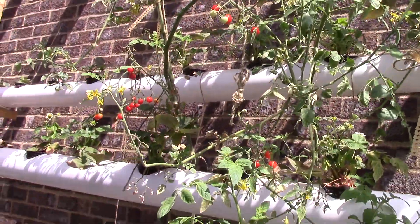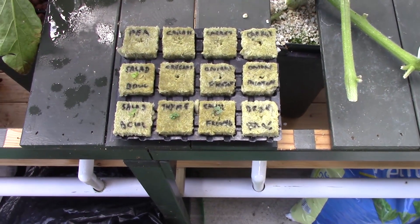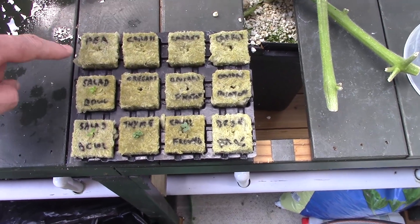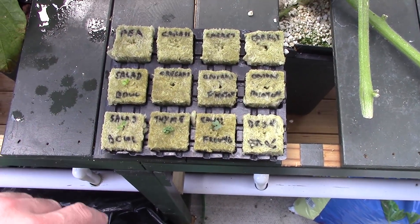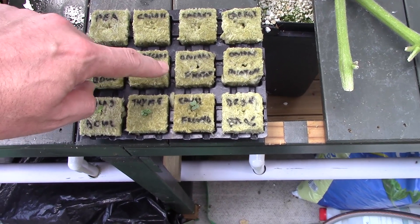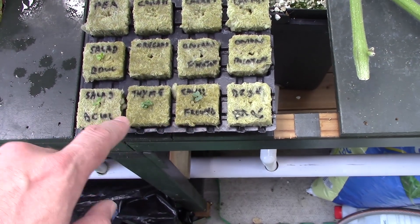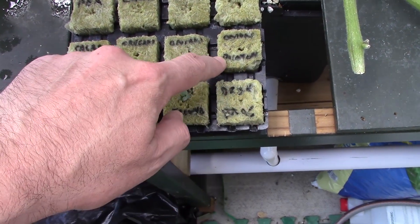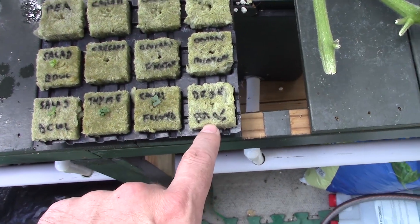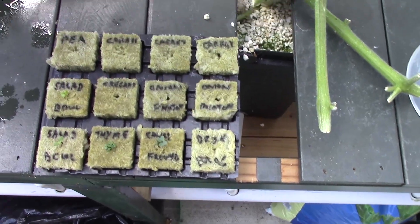I planted a bunch of new seeds last weekend to fill up some of the space I've now got in greenhouse number one, and for once I'm not going to forget what they all are because I used a permanent marker pen — it's not water soluble so it shouldn't affect the plants or nutrients at all. So I've got a pea, three carrots, two salad bowl lettuces, some oregano, some cauliflower, thyme, onions, spring onions — those are different varieties — and I can't make out that last one anymore. So maybe I am going to forget what they all are, but 11 out of 12 isn't too bad.